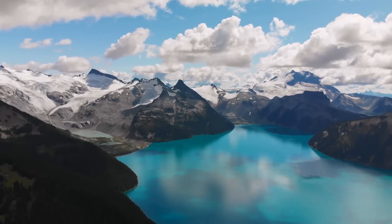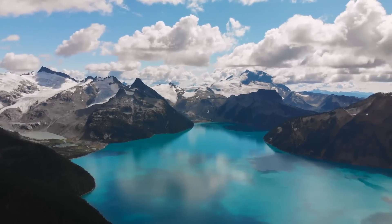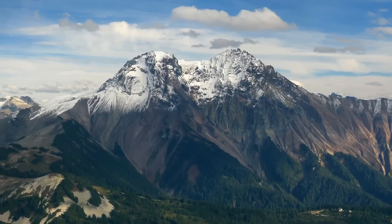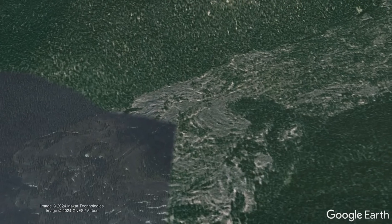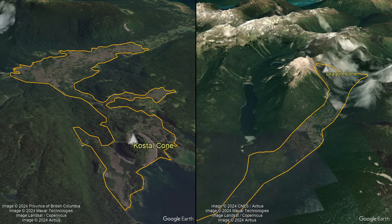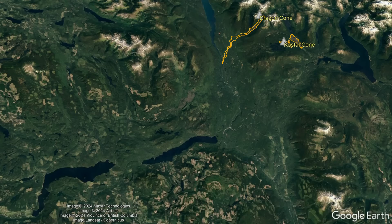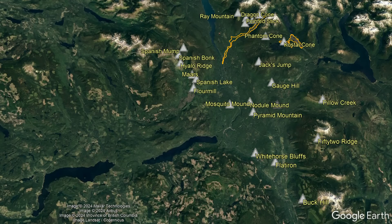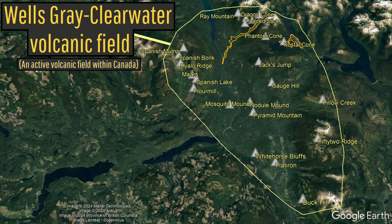Many people incorrectly think that Canada, unlike the United States, does not contain any active volcanoes. Yet if that is the case, why does this young cinder cone exist? Or what about this highly obvious valley-filling lava flow? Both of these features are less than 10,000 years old and represent small portions of a much larger and still active volcanic field known as the Wells Gray Clearwater Volcanic Field.